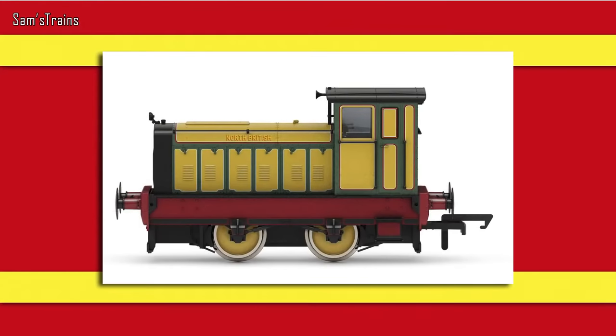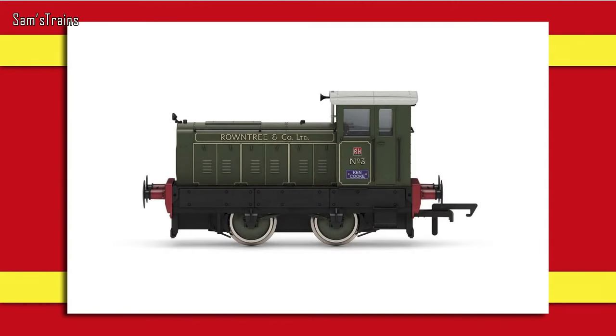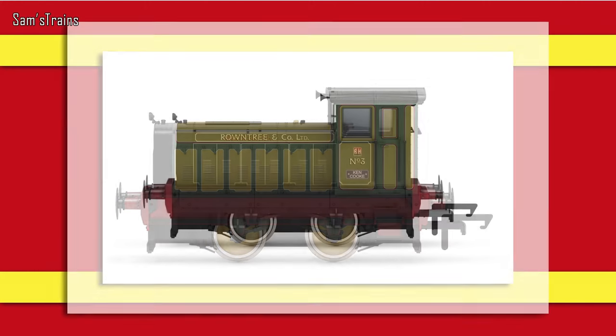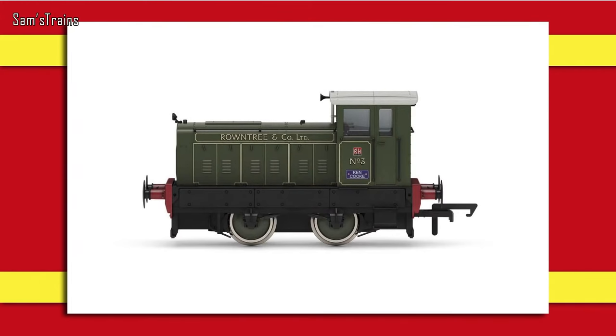Next is a new Ruston — but this is not the same as the Ruston released over the last couple of years. This is an all-new 88DS, an 040 locomotive, and it's quite a lot larger than the previous Ruston that Hornby released. There are four versions of these and they look really impressive. Priced at £93.99 — less than £100, like the other Rustons. The pictures don't appear to show any pick-up wagons.